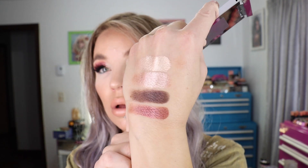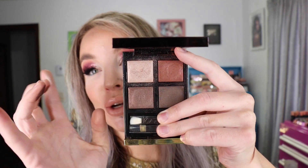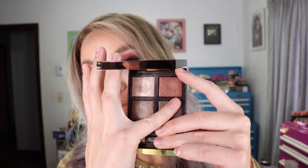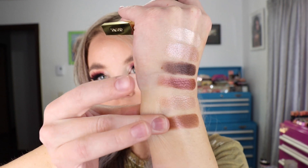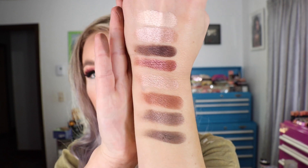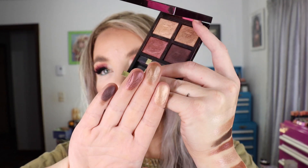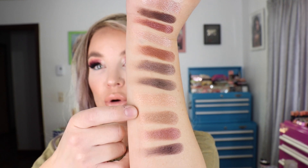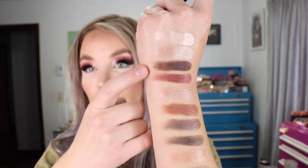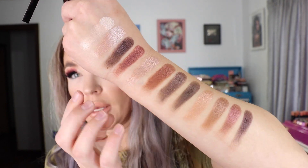Here's the 03 Body Heat quad — one of my favorites, with the TF embossed in there. And here is Honeymoon, which is a little bit more warm in the top two shades. So here's Honeymoon, here's Body Heat, and here's the new Mercurial. I almost feel like the lighter shades in Mercurial have a little bit more shine to them, but there are definite similarities between the three.